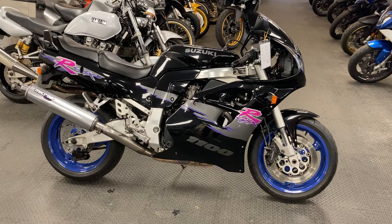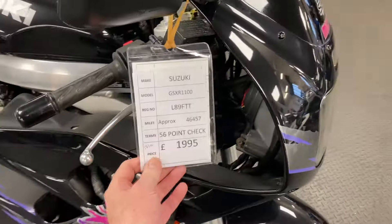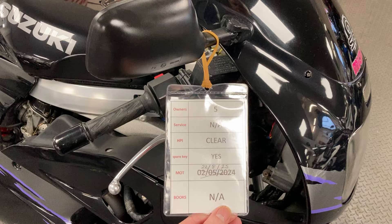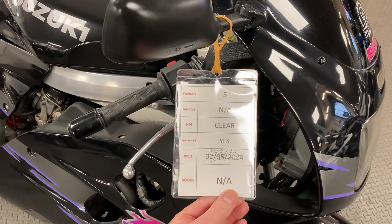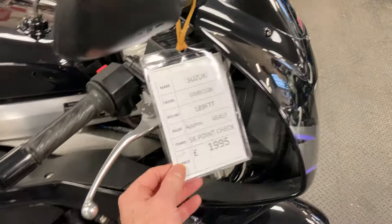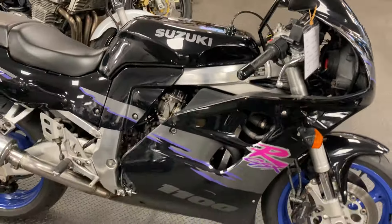This is a GSXR 1100, a 1996 on an L plate, 46,000 miles, only five owners which is quite remarkable for a nearly 30 year old bike. MOT through till August 2025 and it's in generally very good original condition. And again, when you look now, for less than £2,000 it's one heck of a lot of motorcycle for the money.